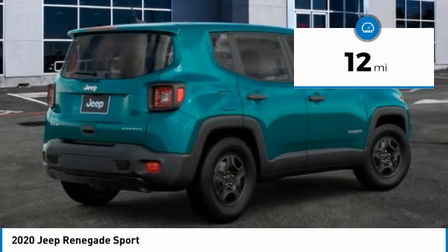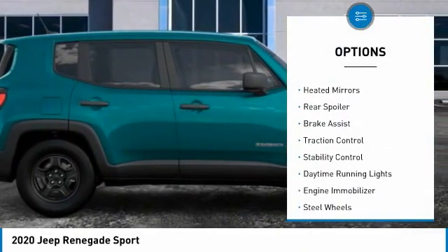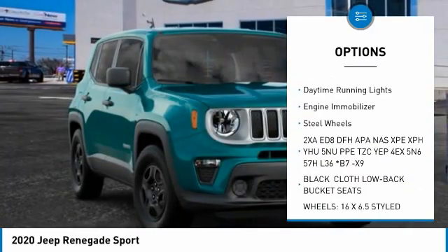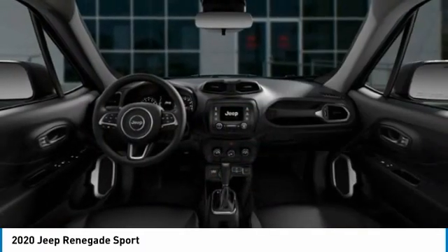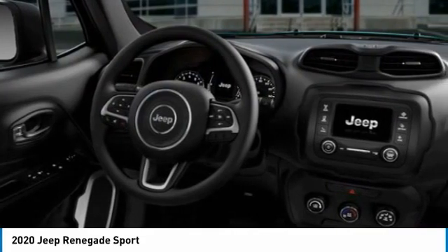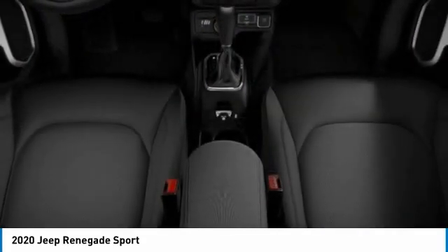This vehicle has less than 100 miles. Here are some of this vehicle's great options: four-wheel drive, tire pressure monitor, heated mirrors, rear spoiler, brake assist, traction control, stability control, daytime running lights, engine immobilizer, and steel wheels. Take this vehicle for a spin and see why so many shoppers are now proud owners.